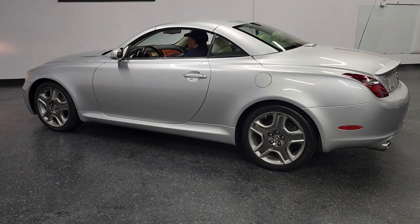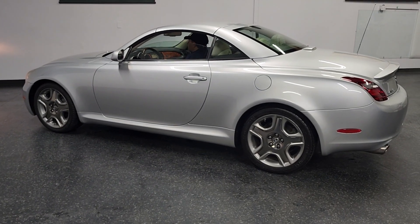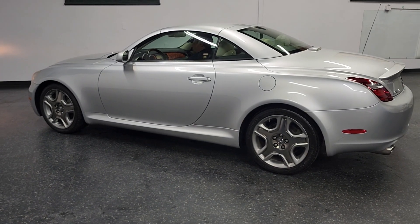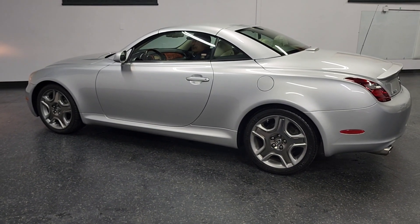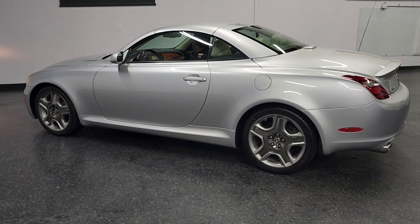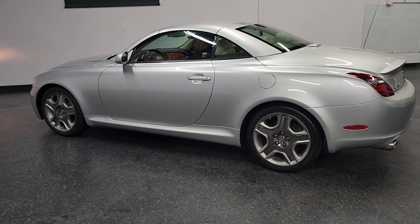Thank you so much for watching — hope you enjoyed this video. You can see the video as well as additional photos at iconiccoach.com, or reach us at 858-382-1319. Don't miss the opportunity to buy this beautiful Lexus SC430 — thank you!